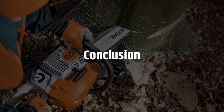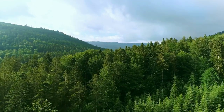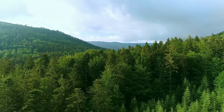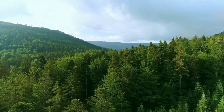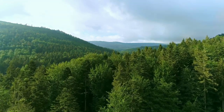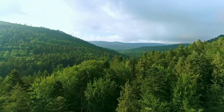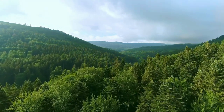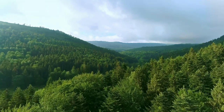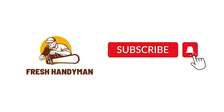In conclusion, we've reached the end of the video, and I have discussed everything you need to know about Stihl MS-391 problems — from the causes to the solutions. If you have any queries, feel free to let me know in the comments. I hope this video helps you solve your problems. Like and subscribe for more. Thanks for watching.